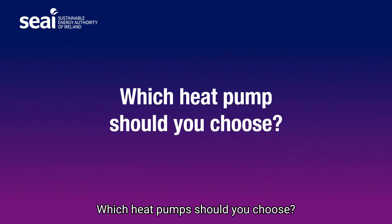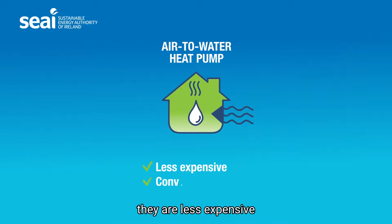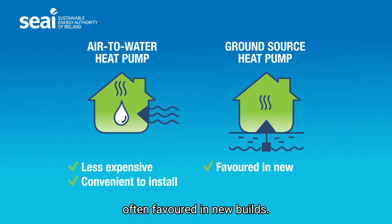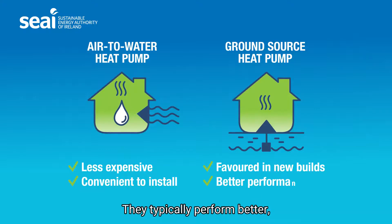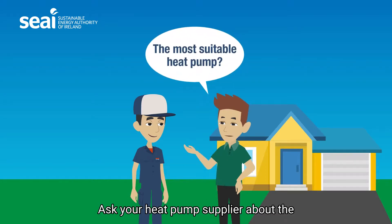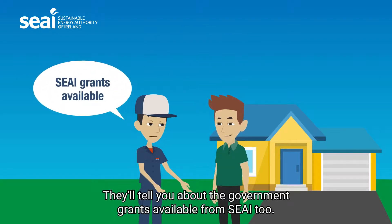Which heat pump should you choose? The vast majority of people use an air to water heat pump because they are less expensive and more convenient to install. Ground source heat pumps are often favored in new builds — they typically perform better but may be more expensive to install. Ask your heat pump supplier about the most suitable heat pump for your home. They'll tell you about the government grants available from SEAI too.